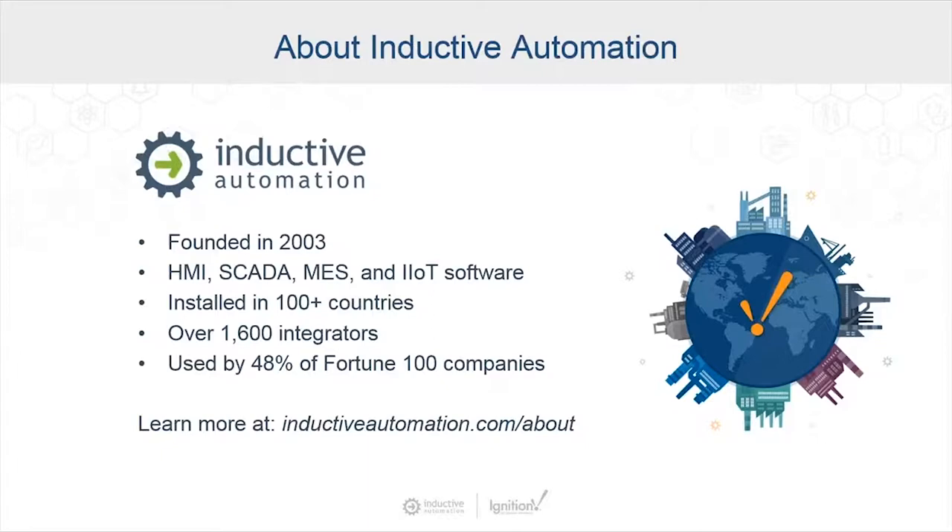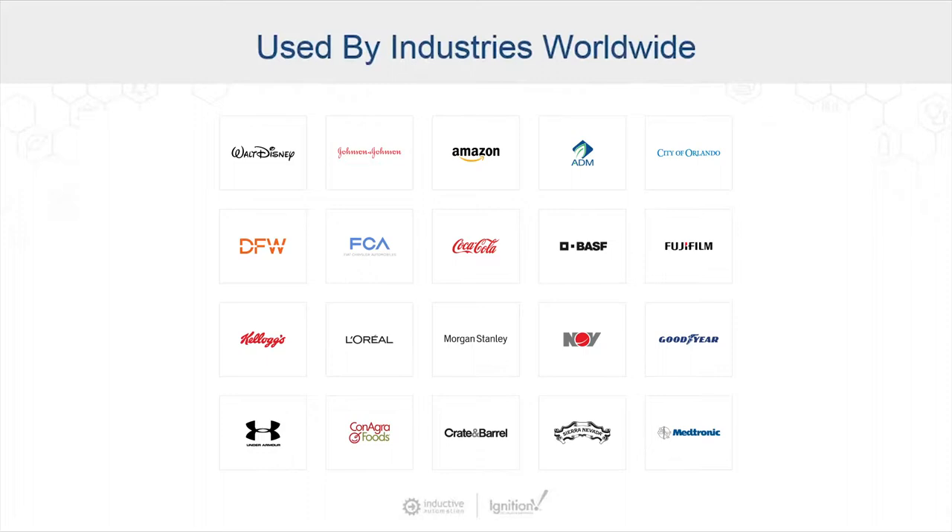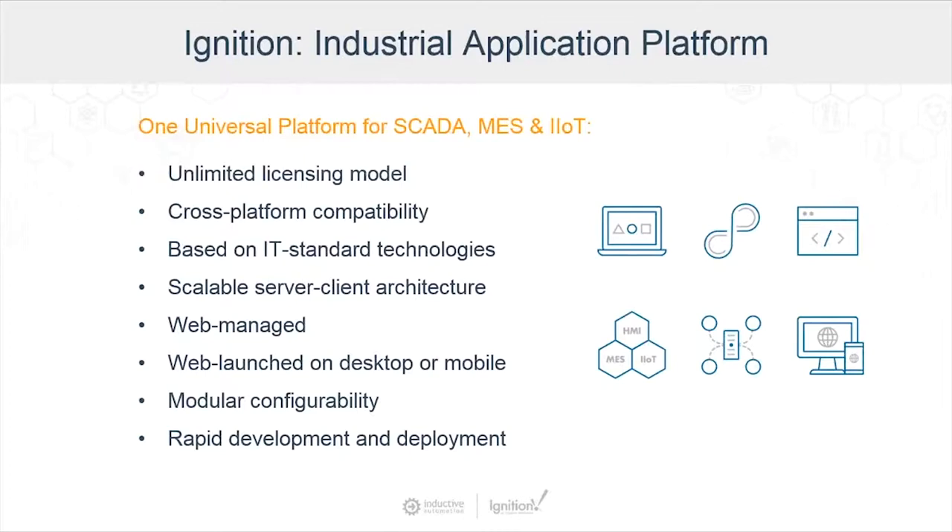Ignition is trusted and used by many great companies and organizations in virtually every industry — oil and gas, water and wastewater, food and beverage, government, transportation, packaging, and many others. Our signature product is Ignition by Inductive Automation, which is the world's first truly universal industrial application platform that provides an integrated development environment for SCADA, MES, and IIoT.